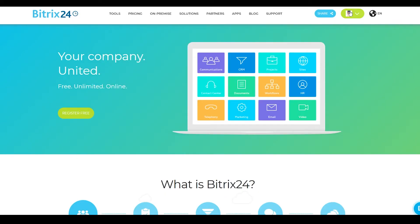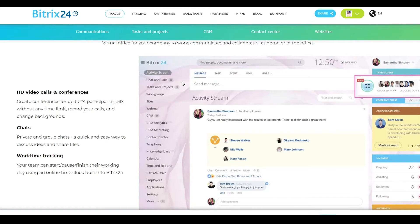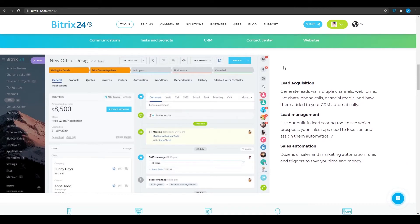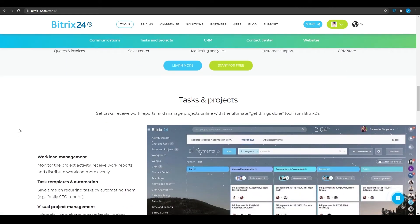Once you've logged into Bitrix, click on 'Tools' at the top, then scroll down and you can see all the different features they offer, including CRM with lead acquisition, lead management, and sales automation. From the left side you can see their basic interface with general applications, products, invoices, orders, automating workflows, dependencies, history, work groups, web mail, chats and calls, and time tracking.